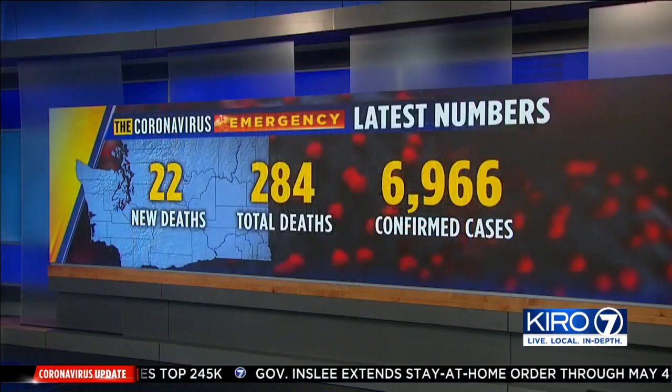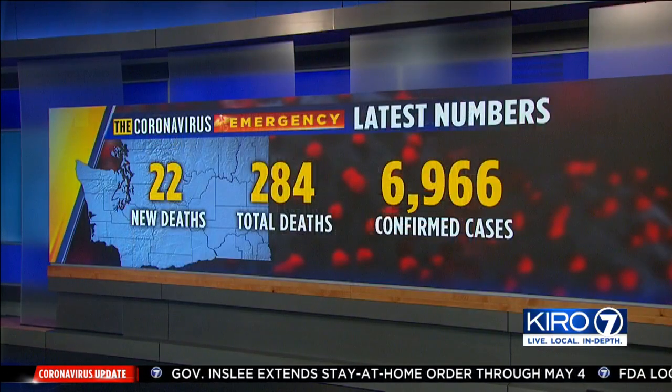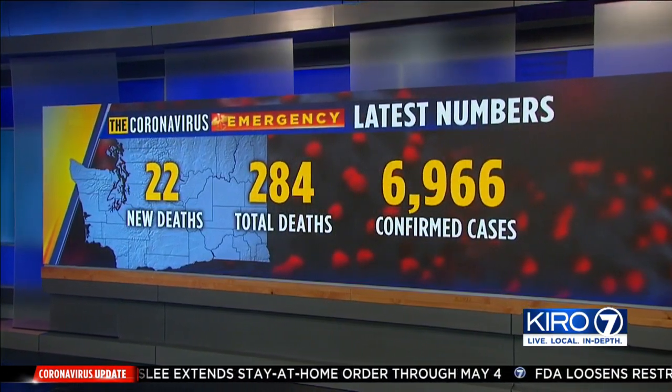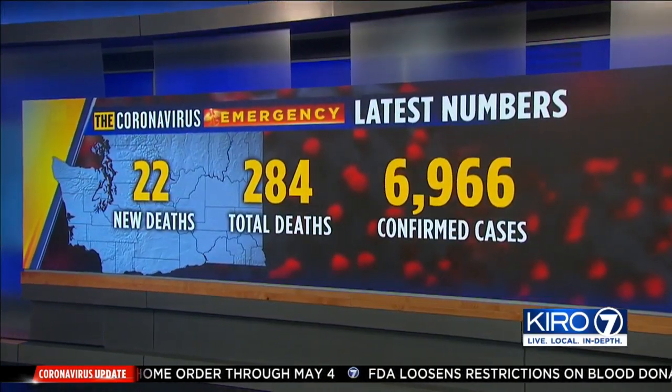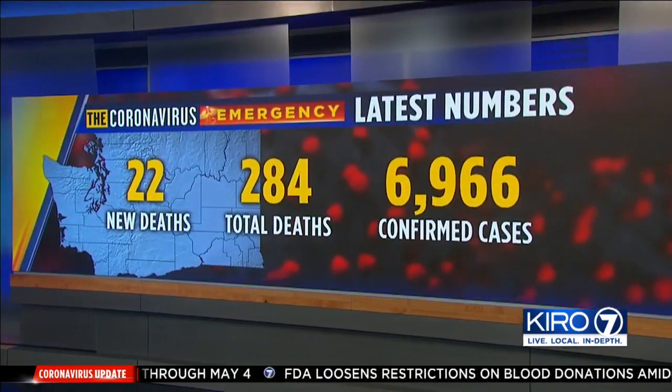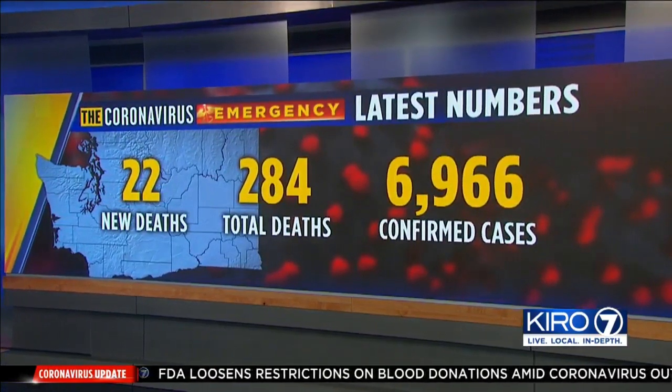It comes as people keep dying of coronavirus in Washington. Today, the Department of Health reported 22 new deaths — that's a total of 284, and a little more than 4% of the confirmed cases in our state.